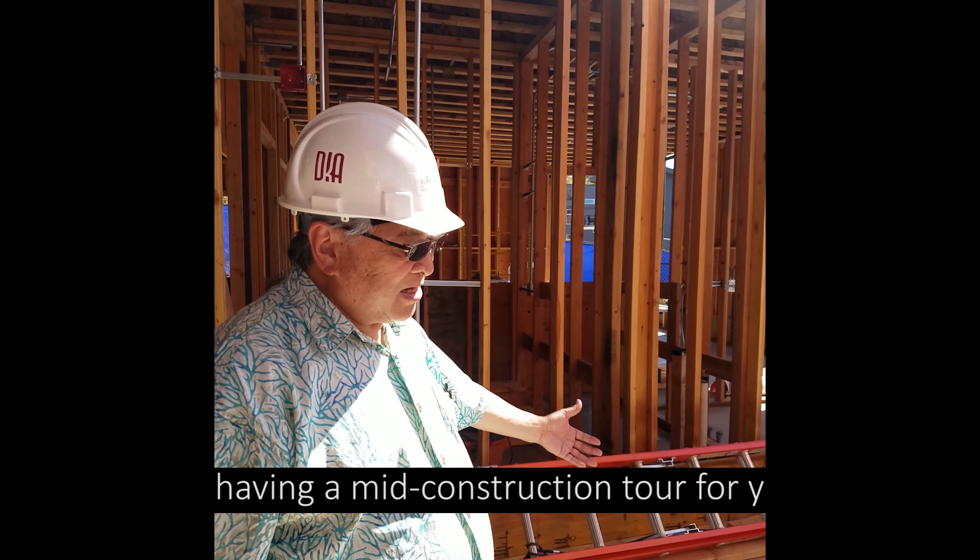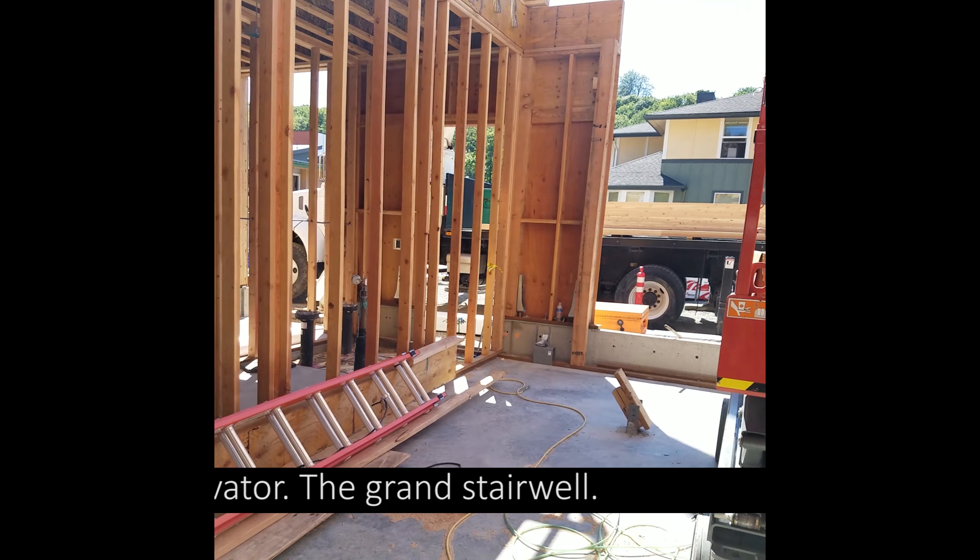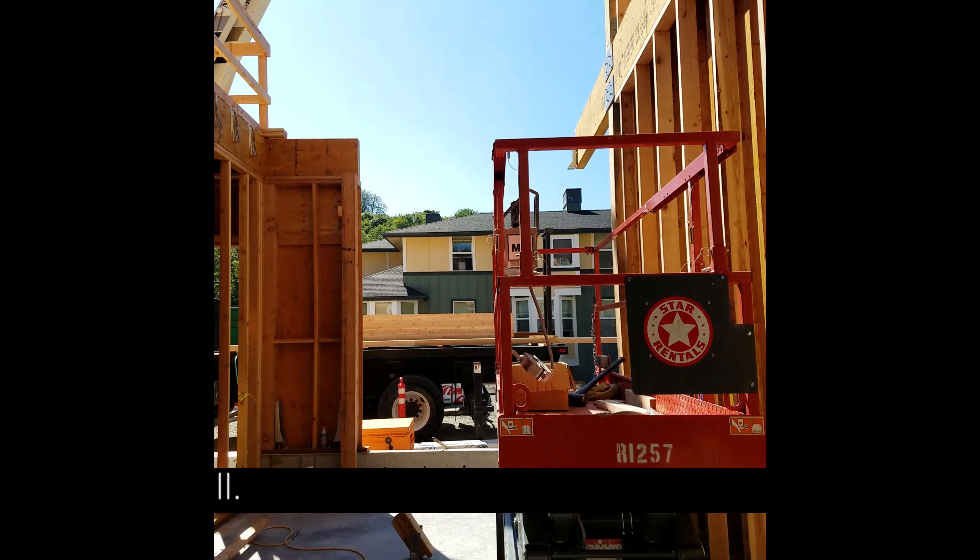This is the lobby. We're going to have the elevator over here, and then a grand stairwell right here leading you to the second floor.